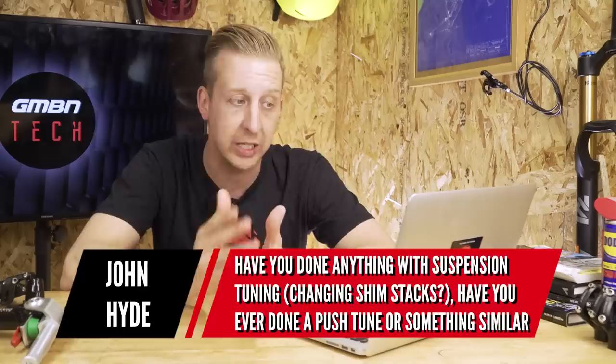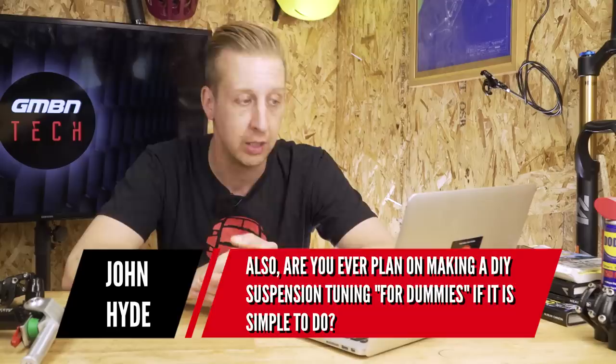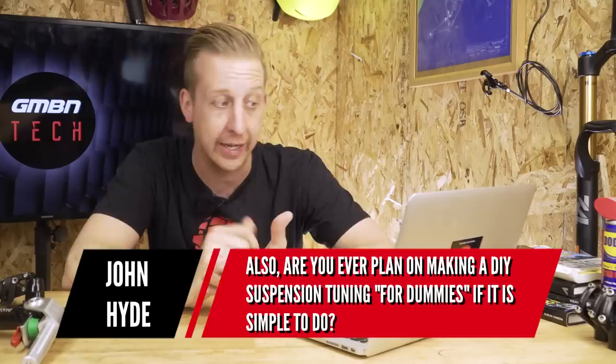Next is a suspension tuning question from John Hyde. He asks whether we've done anything with suspension tuning or changing shim stacks — have we done a push tune, is it worth doing on a cheaper Fox CTD Performance Boost Valve shock, and are we planning a DIY suspension tuning guide? I've had shocks push tuned before and it does make a significant difference — even more so on cheaper shocks. I want to learn more about this, and I love the idea of doing a basic at-home tuning video, covering shim stacks — the big ones, thin ones, wide ones — and what makes a real difference.